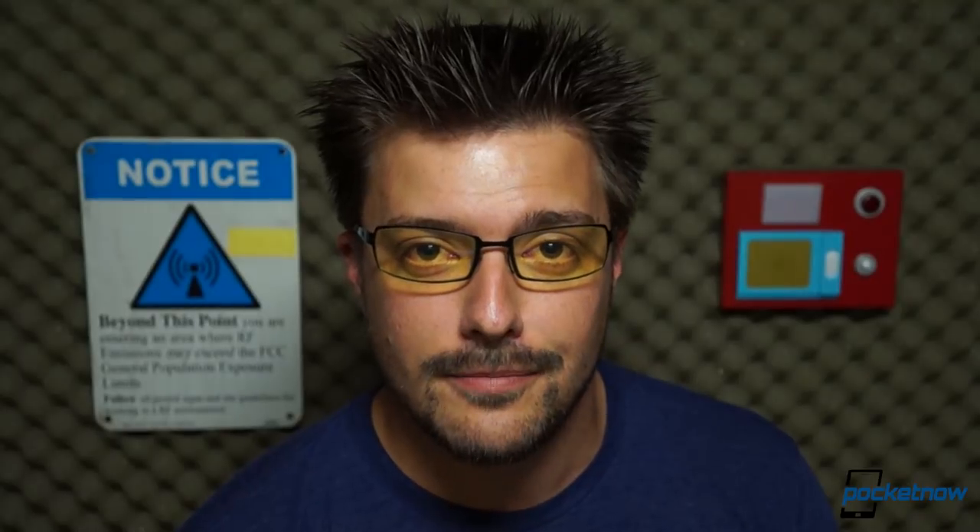Visit us there. Before you go, please toss us a like if you enjoyed the video, leave a comment below if you have some feedback, follow us on social media, and stay tuned for the next one — it's coming very soon. Until then, thank you for watching. This has been Michael Fisher with Pocketnow.